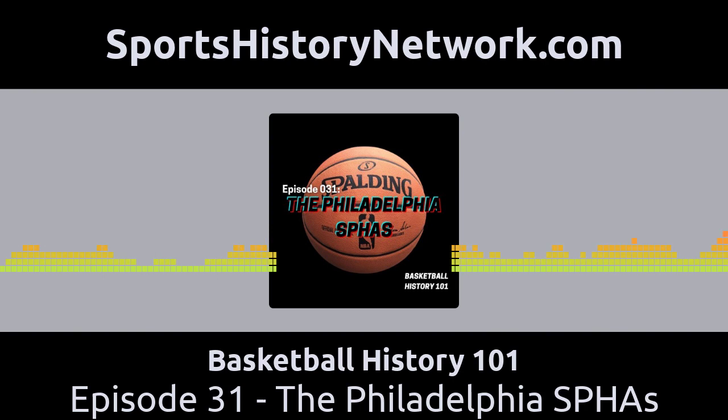But that is the true story of the Philadelphia SPHAs. And that's it for today. Join us next week when I share the story of Allen Iverson's deadly crossover and the man who taught it to him. That's next time on Basketball History 101, part of the Sports History Network. Go to SportsHistoryNetwork.com to find out more. If you like what you hear, please hit that subscribe button wherever you get your podcasts, and go ahead and give us a rating and a review — that will help others find this podcast more easily.